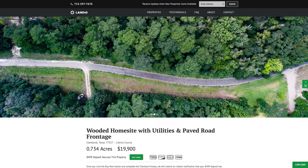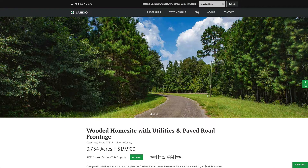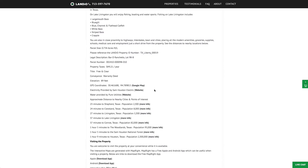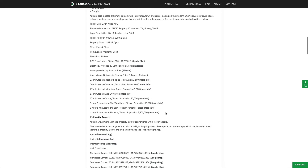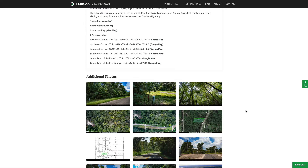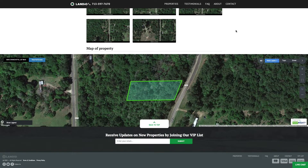We have this wooded home site with paved county road frontage and utilities available, priced at just $19,900. The property taxes are only $49 a year. All the property details, distances to nearby cities, and points of interest are listed on our website, along with links for more information, GPS coordinates with Google Maps links, over 70 images recently taken of the property and surrounding area, and this interactive map.